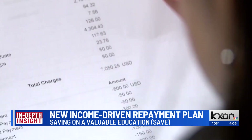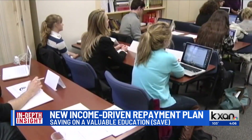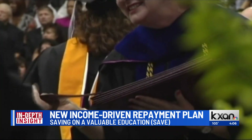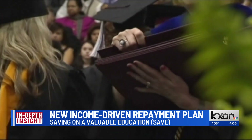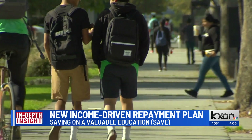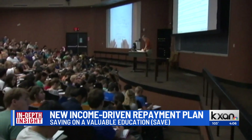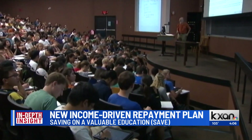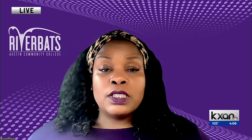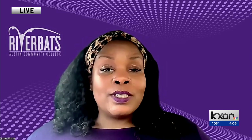The great news is that if you go ahead and apply today, by the time October comes and payments go into repayment, your application will be on file. To do that, you're going to go to studentaid.gov and use what's called your FSA ID to log into your account. If it's been a while and you need help, you can reach out to your institution or your student loan servicer to assist you.